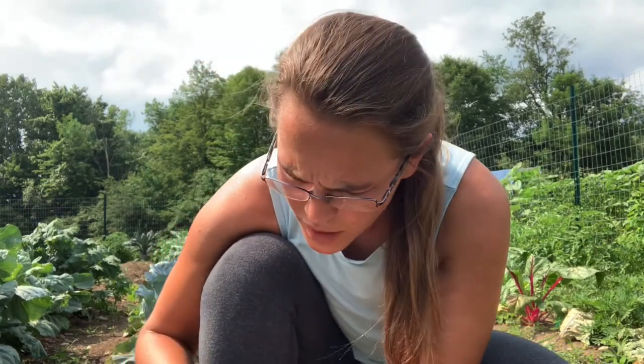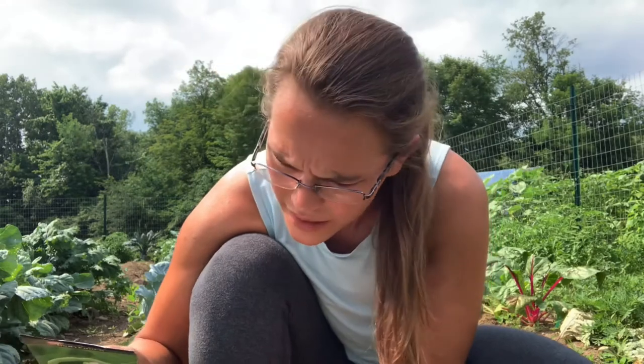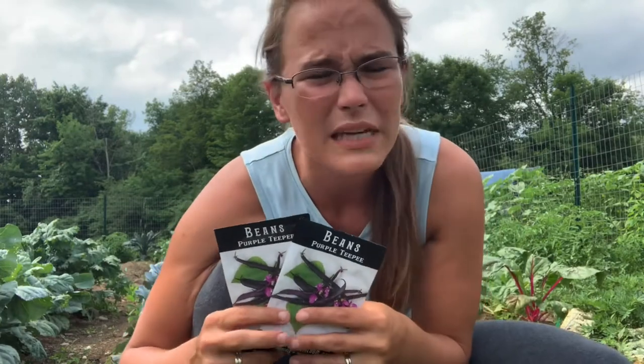So I am sowing these. The packet shows days to sprout but doesn't say days to maturity, though normally it's pretty quick. I'm also sowing these purple teepee beans. I have a maroon bean that I'm growing now, and I also have dragon tongue bush beans.